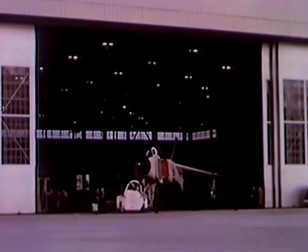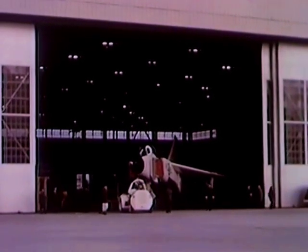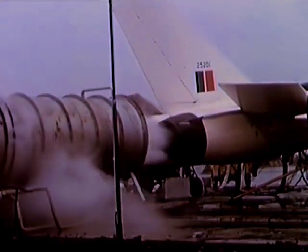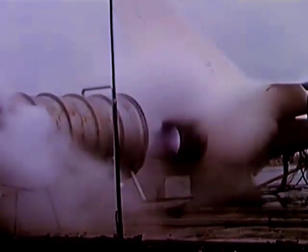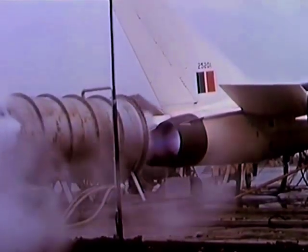By December, installation of hardware and many of the tests on the aircraft systems are completed to the point where engine runs can be started. The engines are run with and without afterburners and further systems checks are carried out.